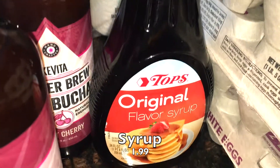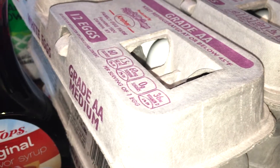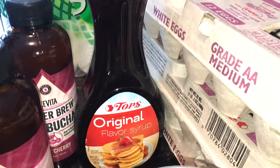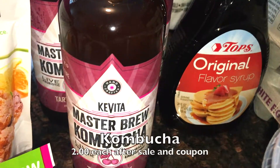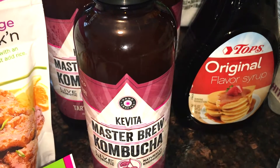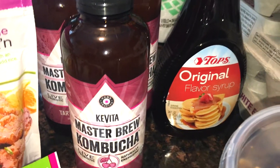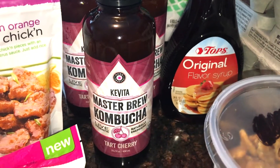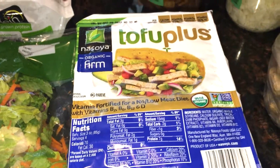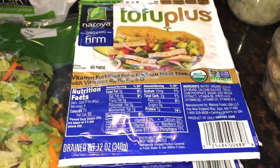I picked up some Tops syrup since we're planning waffles, pancakes, and French toast — especially with the eggs. My daughter and I will make a vegan version; leave a comment if you'd like that recipe. The Kavita kombucha was on sale — we absolutely love it, especially the tart cherry. I got three because they were $2.50 each plus a $1.50 coupon off when you buy three. I also grabbed two more packages of tofu since it was still on sale, just to keep on hand.